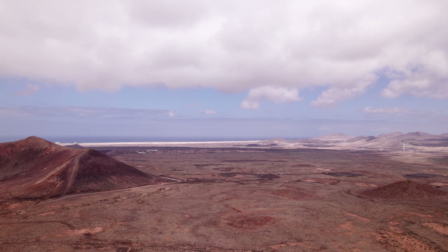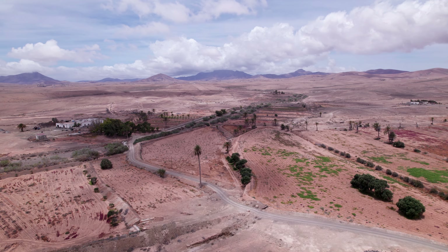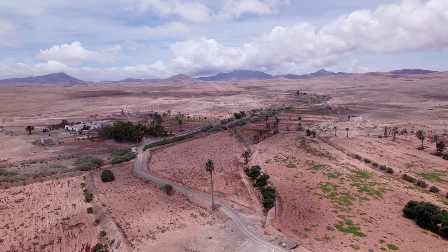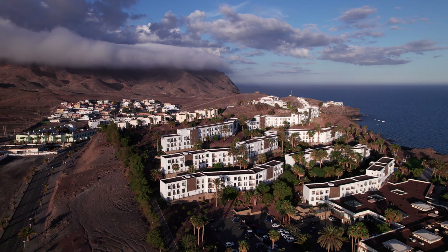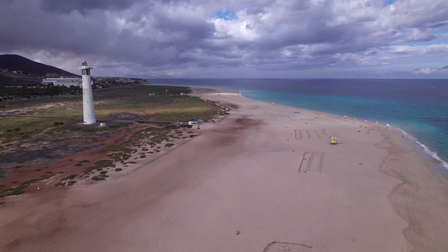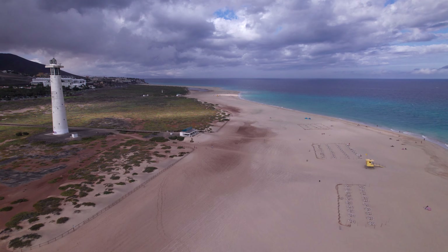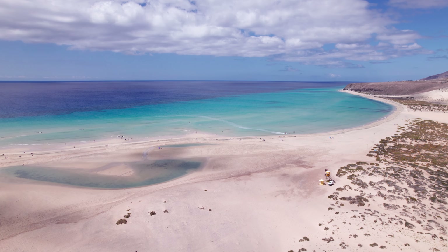Fuerteventura offers world-class windsurfing, vibrant local culture, and breathtaking views. Explore charming coastal towns, savour delicious Canarian cuisine, and year-round sunshine. Watch this video to uncover the hidden gems and unforgettable experiences that make Fuerteventura a must-visit destination.